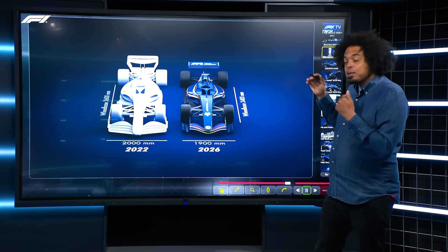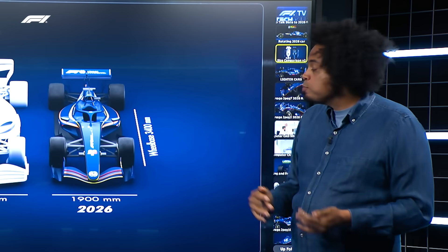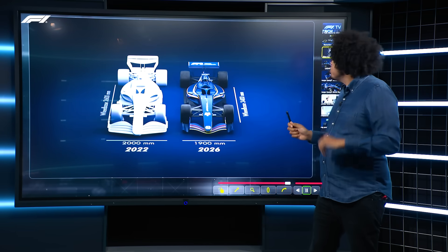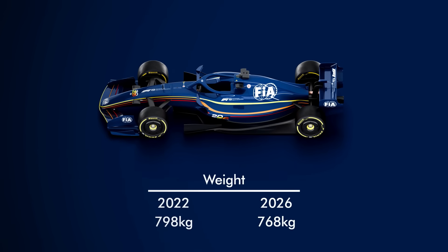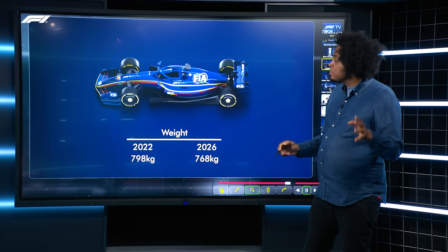The maximum wheelbase — the space between the front axle and the rear axle — has been reduced by 200 millimetres, down from 3.6 metres to 3.4 metres. These cars aren't just going to be slightly smaller; they're also ever so slightly lighter. The 2022 generation of cars weighed in at 798 kilos, and the new generation of cars will come in about 30 kilos lighter at 768 kilos.